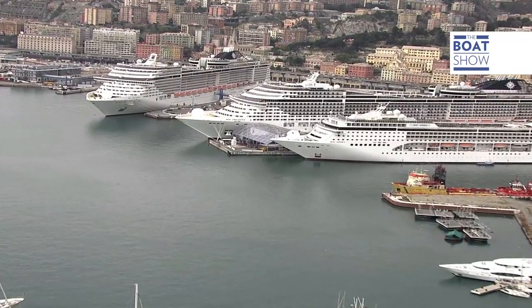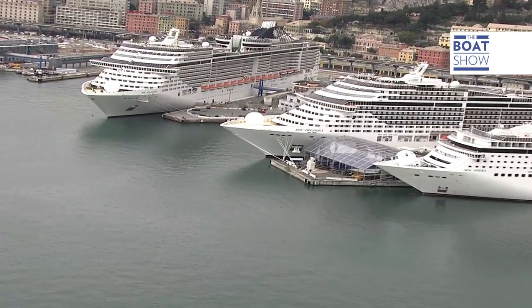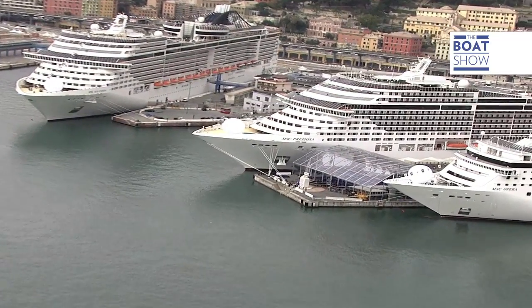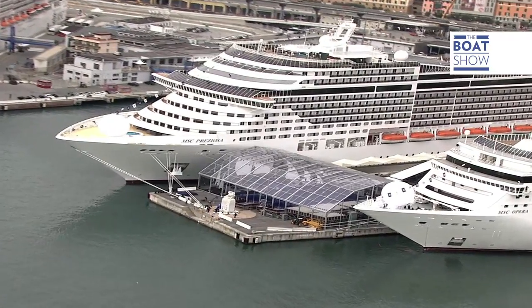With its 1,751 cabins, this boat can host 4,345 passengers and needs 1,390 crew members. All in all, that's a mere 5,735 people.